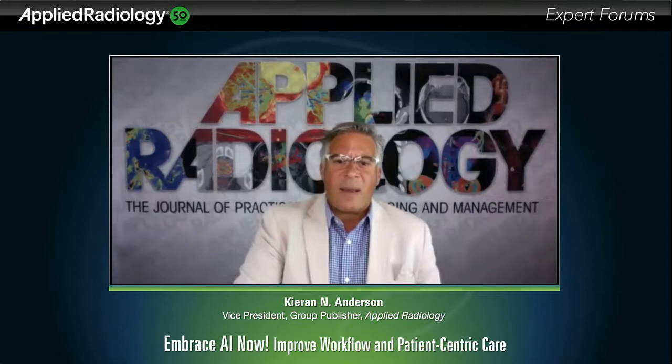Let me now introduce Dr. Susie Bash, who is the Medical Director of San Fernando Interventional Radiology in Los Angeles, California. Dr. Bash is on the cutting edge of advanced imaging techniques in neuroradiology and is well-known and respected for her use and understanding of AI tools in clinical practice, which she is now using to assist in the diagnosis and management of her patients. Dr. Bash, welcome, and thank you for joining us here today.